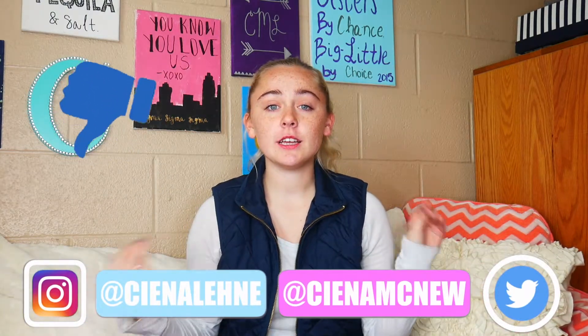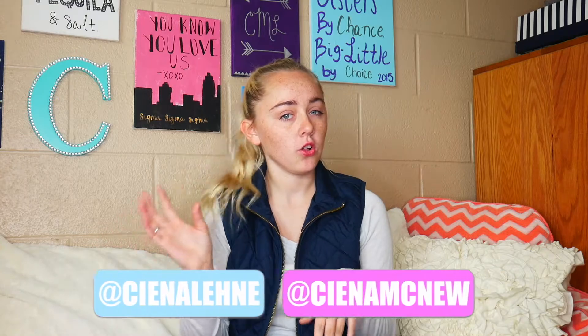Today's video is another Ipsy Glam Bag haul first impression type thing. So let's go ahead and get on into the video.